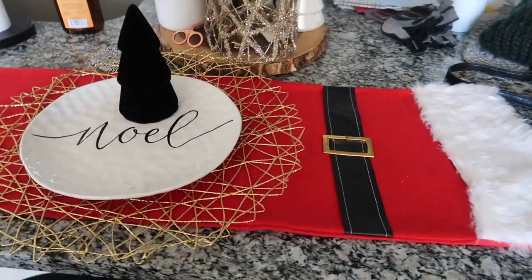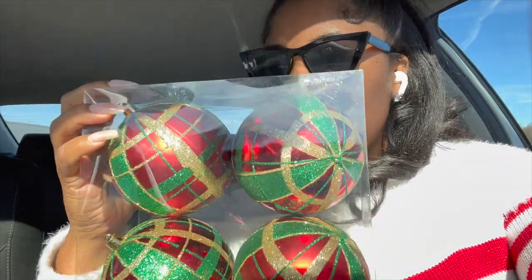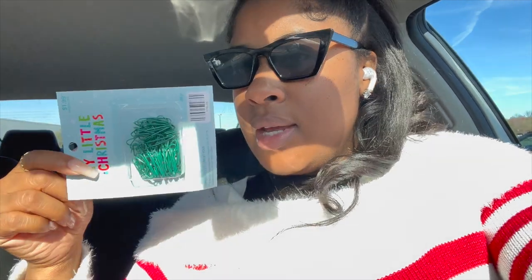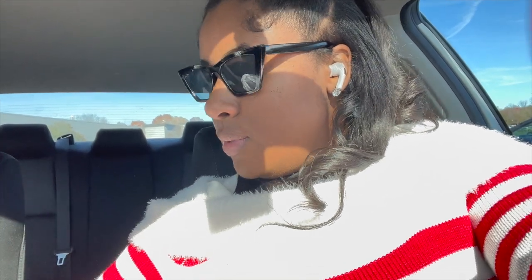I'm vlogging from my phone because I forgot my camera. I want to show you guys what I got — I went to Hobby Lobby, and this is for my office Christmas tree I was telling y'all about. I got these Christmas ornaments, these too, two bows like this, a mini set of ornaments, and these as well. We have a mixture of small and large ornaments, and I got some hooks. All of this is like $27 something, so I did really good.